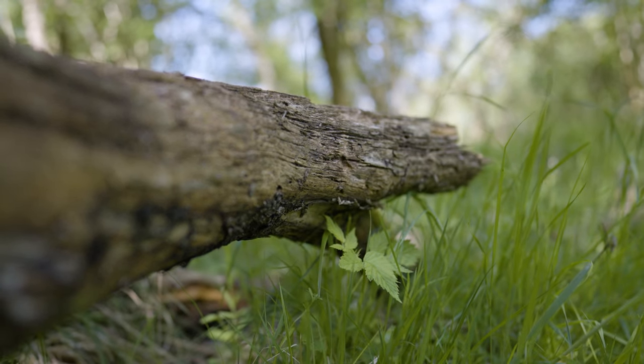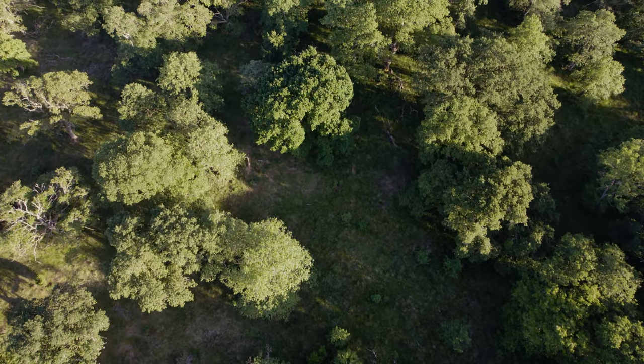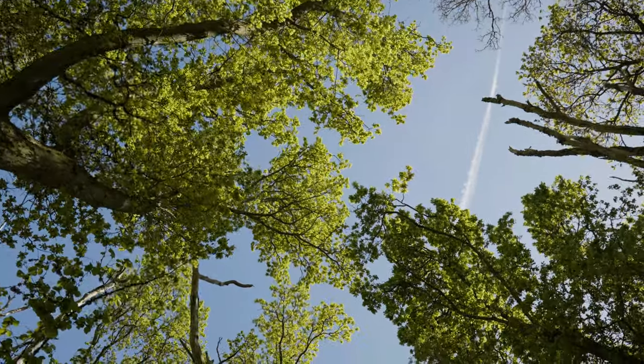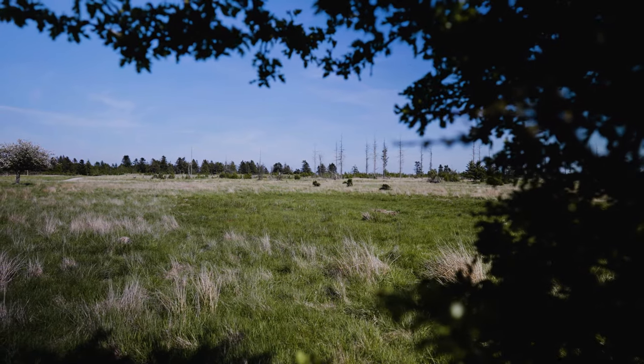The Tofte area has been fenced and grazed for more than a hundred years and is composed of open forests consisting of trees and bushes spread apart in what you could call wood pastures, but also more closed-canopy forests. Then you have large areas of grasslands and meadows and of course the raised bog.